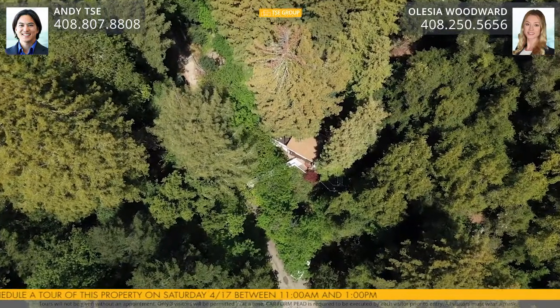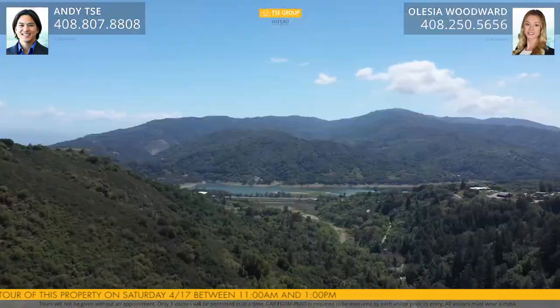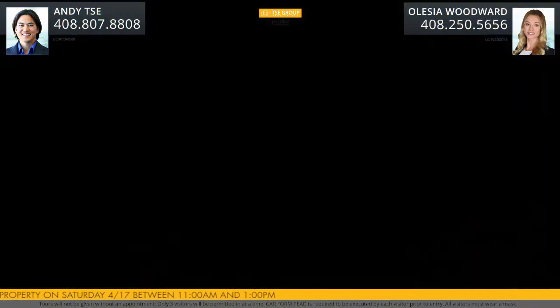We are located just about a 10-minute drive to downtown Los Gatos, which features world-class shopping, dining, and entertainment options. There are also multiple hiking and biking trails nearby. This home features nature views from every room — it is the perfect place to come home and relax.